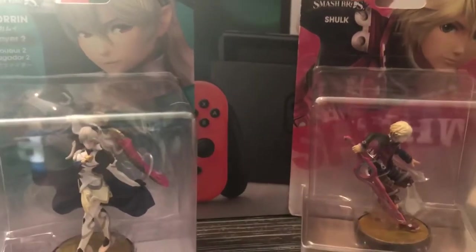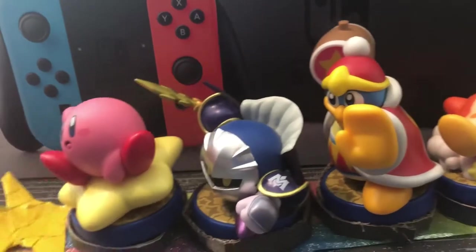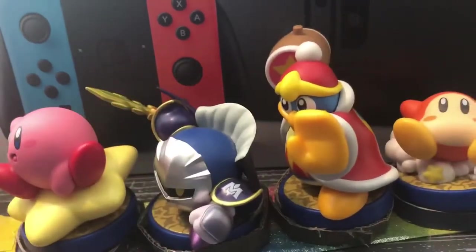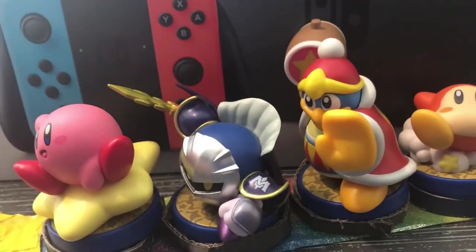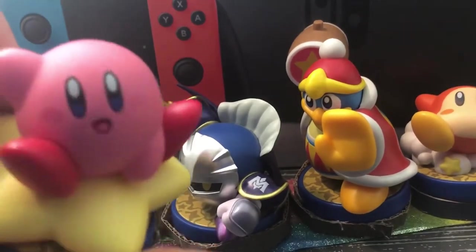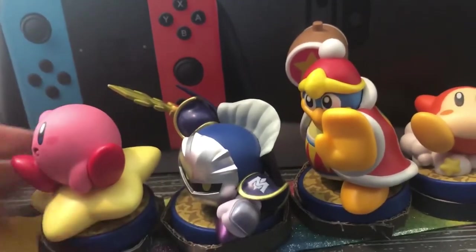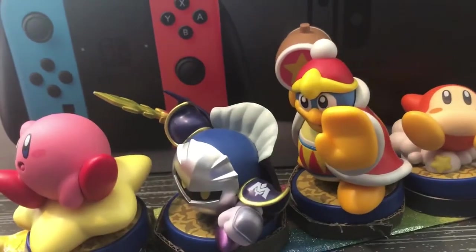We pretty much have the Kirby amiibo, which you can see easily. I don't really feel like showing them all right now. They're on a little star display that my little sister made me, just for display purposes. Shout out to her — she's probably gonna comment first on this video just to troll me.